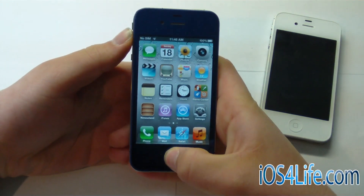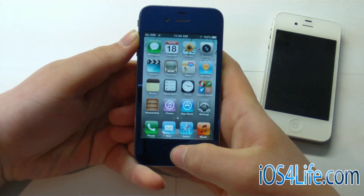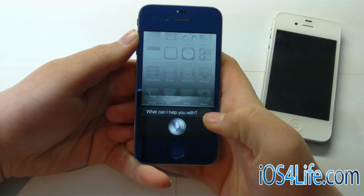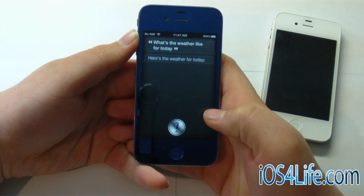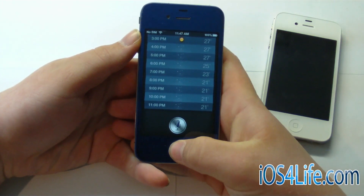So at this point, we can basically make a command and it will reply. So we're just going to go ahead and try one. What's the weather like for today? Here's the weather for today. So there you can see we have the weather — it's brought up right there.